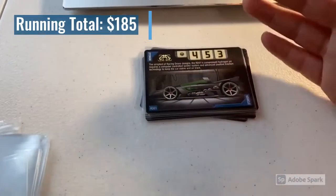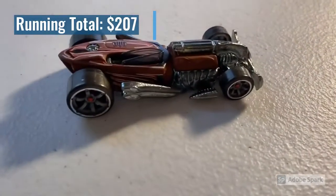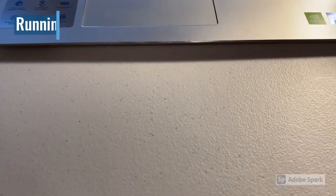Moving on, the next one was a CM6 Ratified in loose mint condition, and that was $12 even. Thank you for that purchase.